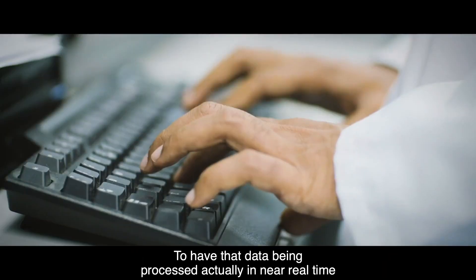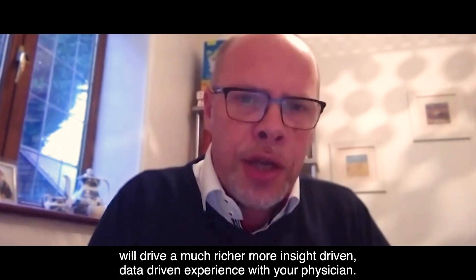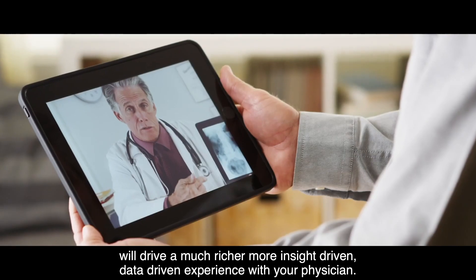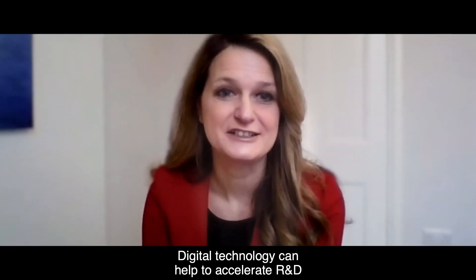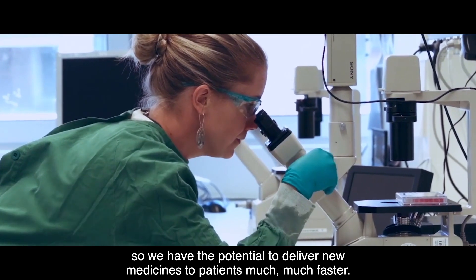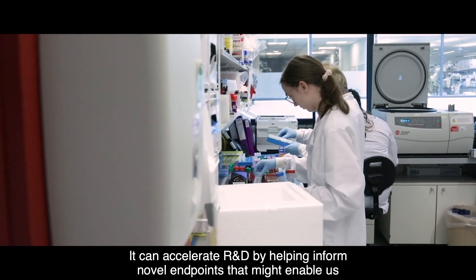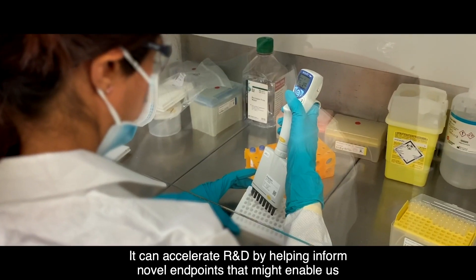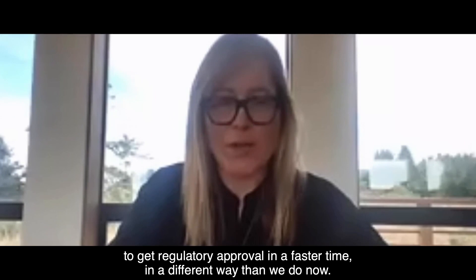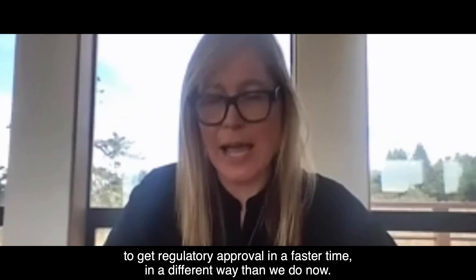To have that data being processed in near real time will drive a much richer, more insight-driven, data-driven experience with your physician. Digital technology can help to accelerate R&D so we have the potential to deliver new medicines to patients much, much faster. It can accelerate R&D by helping inform novel endpoints that might enable us to get regulatory approval in a faster time, in a different way than we do now.